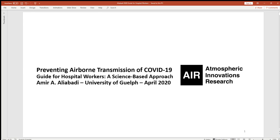This is Amir Aliobadi from the School of Engineering at the University of Guelph. The title of my presentation is Preventing Airborne Transmission of COVID-19. This presentation is meant to be a guide for hospital workers with a science-based approach. The motivation behind this presentation is a research project that I conducted some years ago with a specific focus on airborne transmission of pathogens.